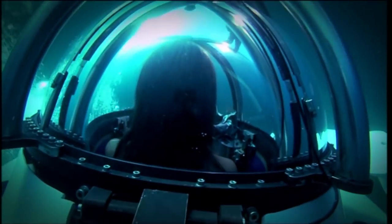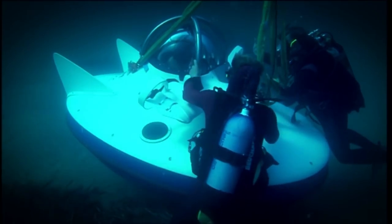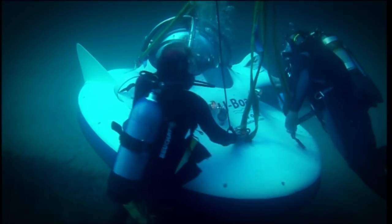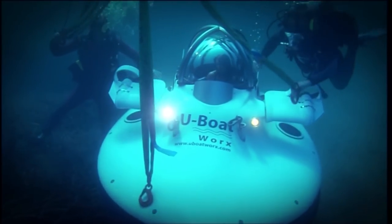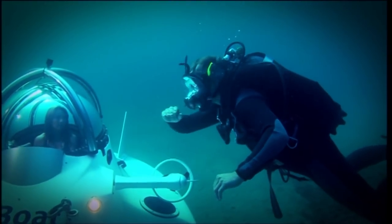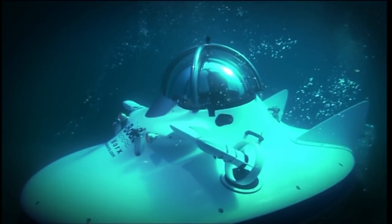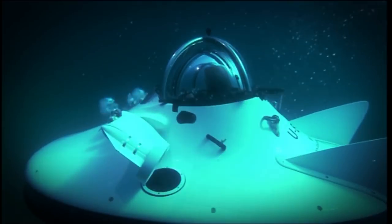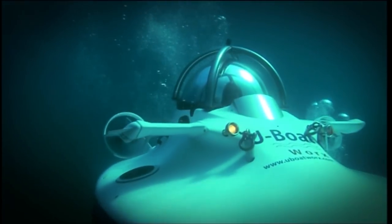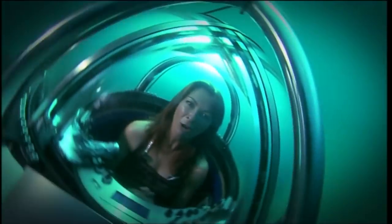Right, I can see the bottom now. I think I can see the bottom. Once I was down, the divers deemed it safe enough to remove my shackles and let me take the sub for a spin. This was it, the moment I'd been waiting for. I was now completely in control. Look at me, I'm in a submarine. How amazing is that?